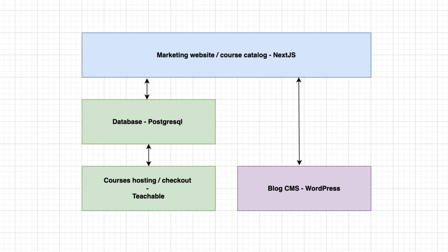We ran into another issue: with our architecture, we would have hit the Teachable API on every single page load and reached their rate limit. So we had to index the data with a database. The database regularly sources data from Teachable, and our marketing website calls the database on each page load. This way, public traffic requests are decoupled from requests to the Teachable API and we avoid being blocked.